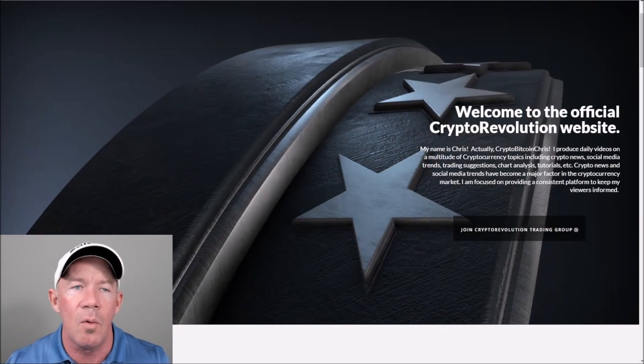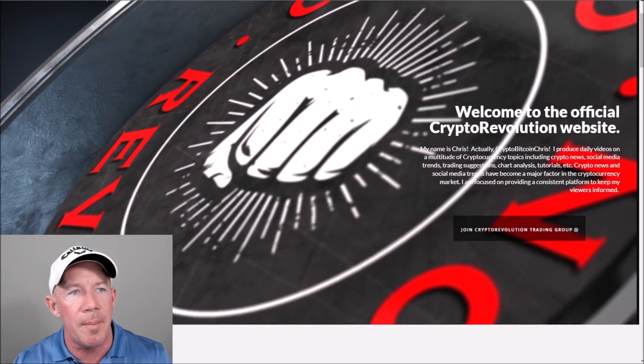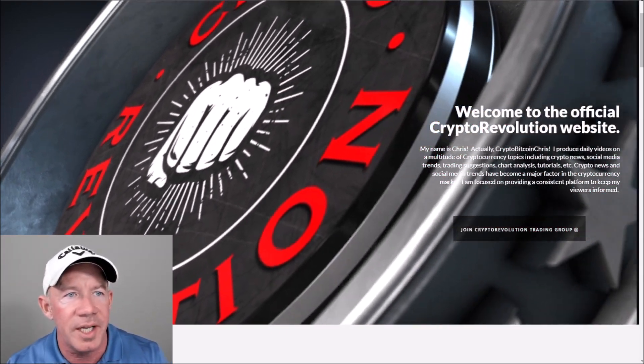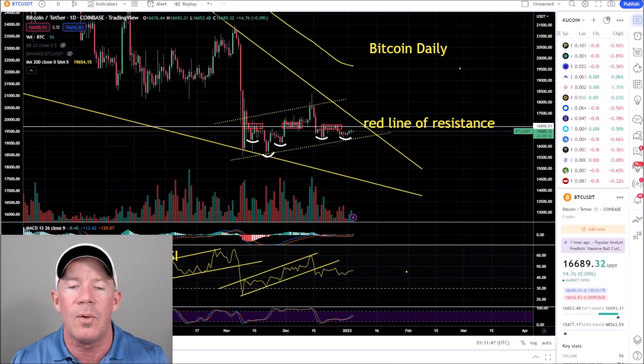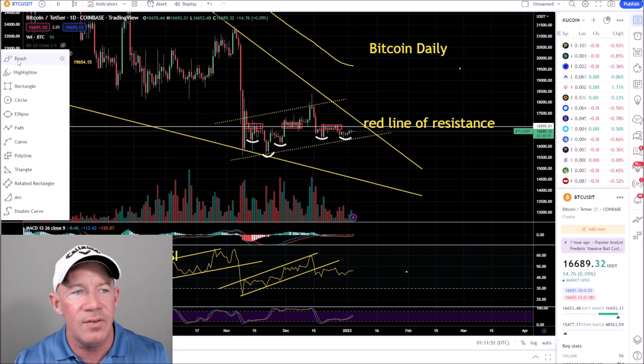Thanks for watching Crypto Revolution — we talk about everything in crypto almost daily. Jumping right into the market, today in crypto we're looking at the Bitcoin daily chart. We need to talk about the red line of resistance again.